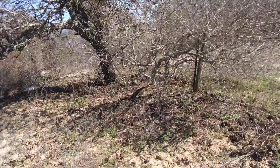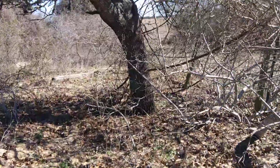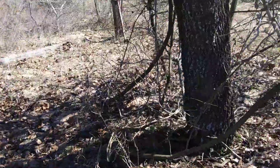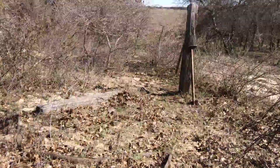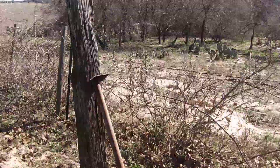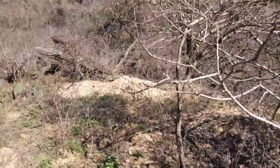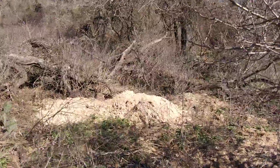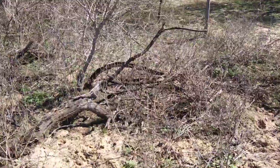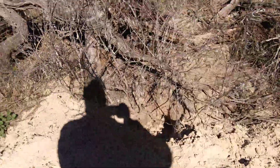A neighbor approached me saying he wanted to work on getting this fence replaced. I think he wanted me to pay for everything to get it replaced. I told him I have some materials from a fence project that he could have, but I think he was not happy with that, because I wasn't going to pay to have somebody do the fence.